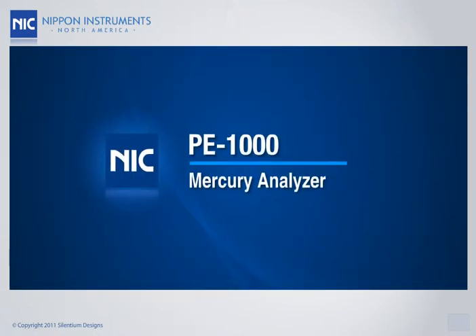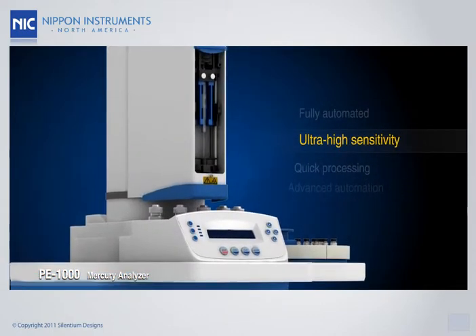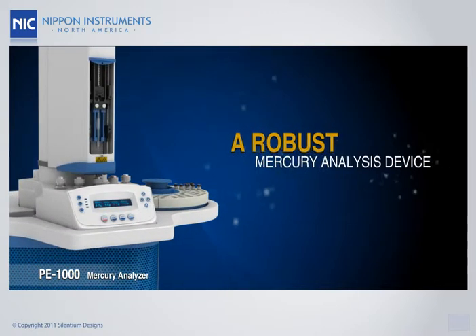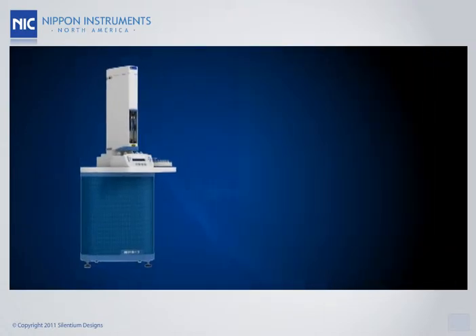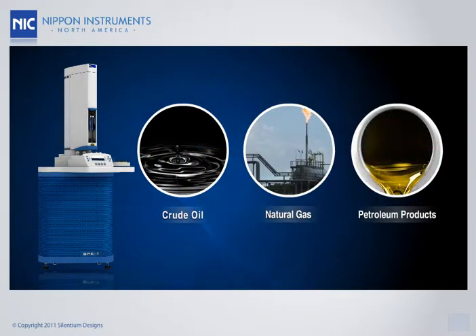The Nippon model PE-1000 is a fully automated mercury analyzer. Ultra-high sensitivity, quick processing, and advanced automation make it a robust mercury analysis device. It is specifically designed for accurate measurements of mercury concentrations in crude oil, natural gas, and other petroleum products.